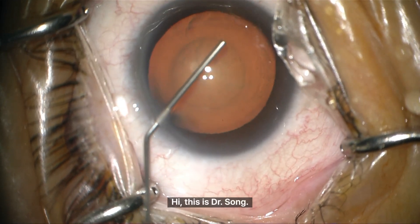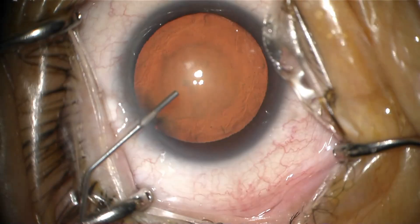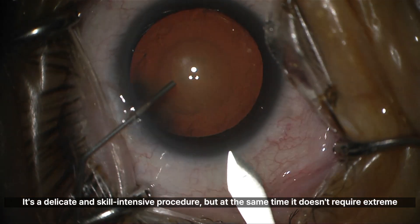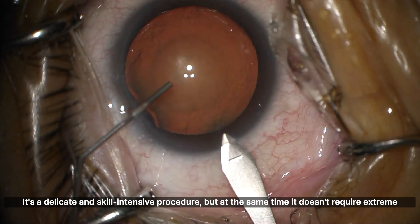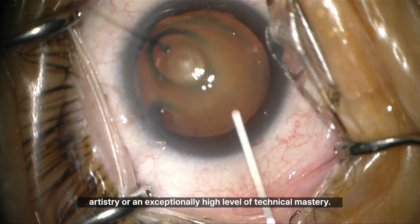Hi, this is Dr. Song. Cataract surgery typically involves around 10 steps. It's a delicate and skill-intensive procedure, but at the same time it doesn't require extreme artistry or an exceptionally high level of technical mastery.